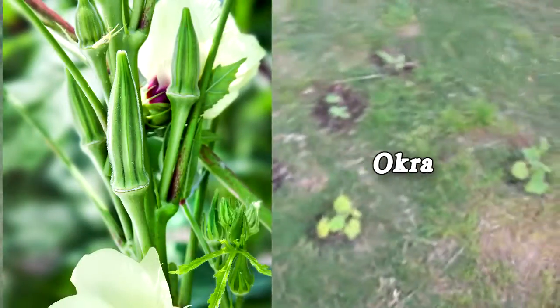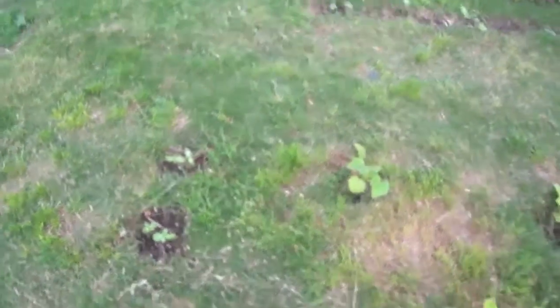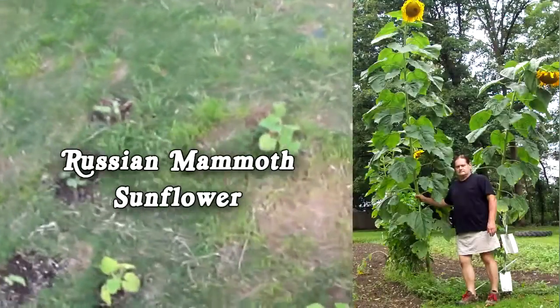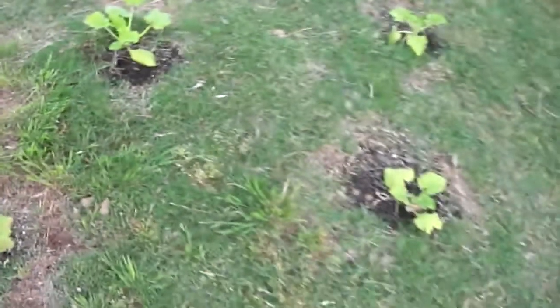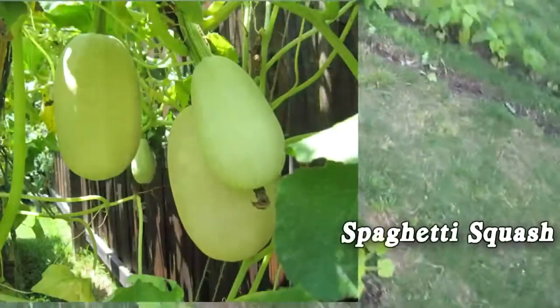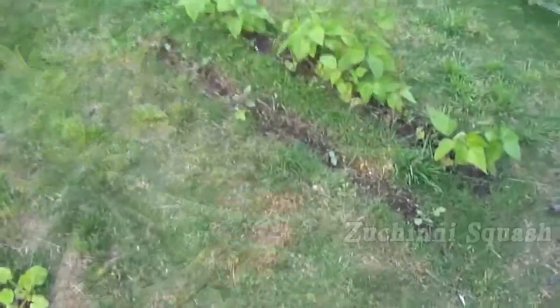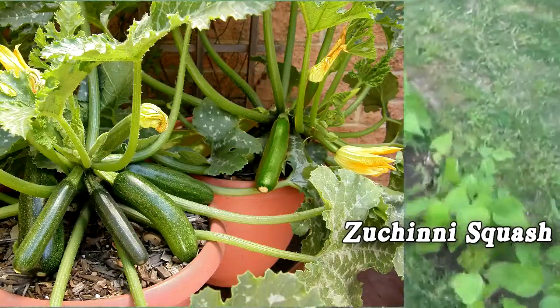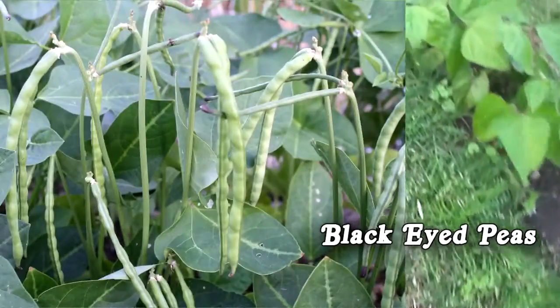Here's the okra, it's also growing real slow. And here's some sunflowers — those are the Russian Mammoth sunflowers. And the squash, which also seems to be growing a little bit slow. That's spaghetti squash and zucchini squash — not sure which is which, I didn't label my seedlings.